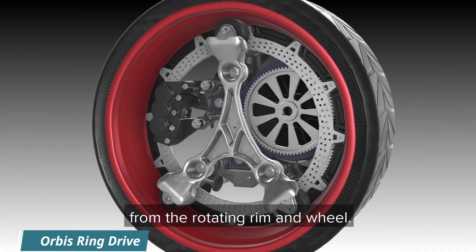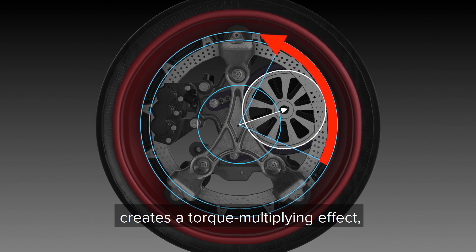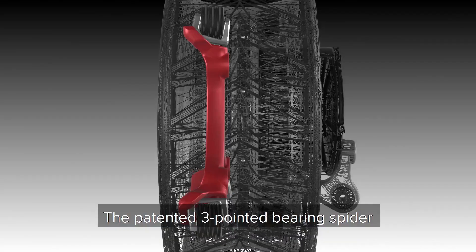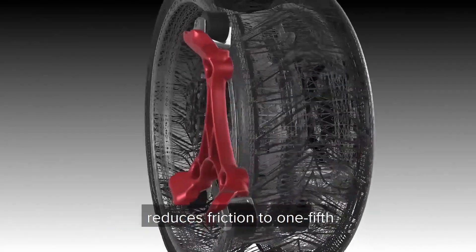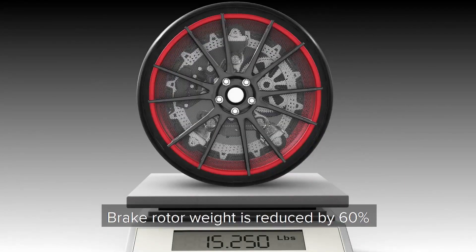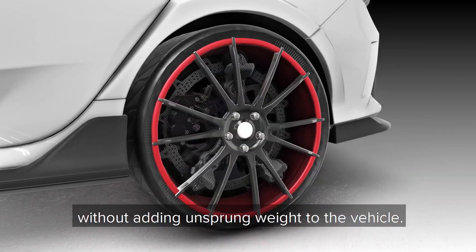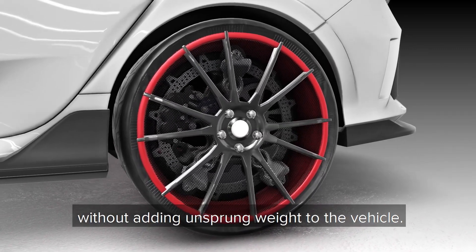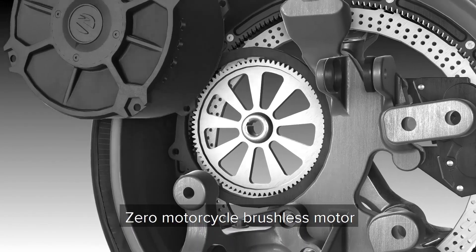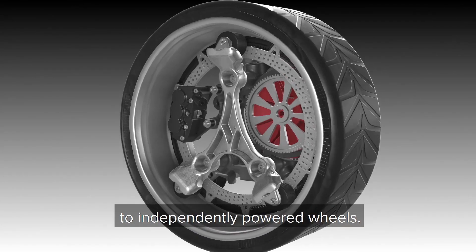The Orbis Ring Drive is a patented electric in-wheel motor technology designed to improve the performance, efficiency, and safety of electric vehicles. It differs from hub motors by separating the stationary hub from the rotating rim, which allows for increased torque multiplication — reducing the power needed to start and stop the wheel, improving efficiency and acceleration. The Orbis Ring Drive also reduces friction to one-fifth of traditional designs, improving durability and efficiency.